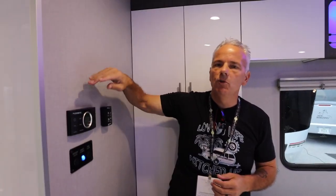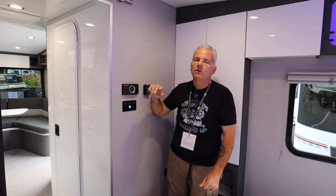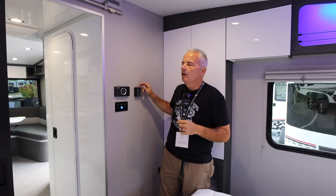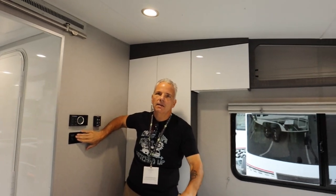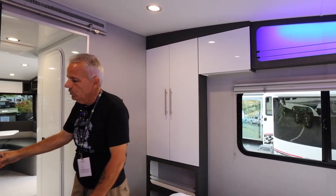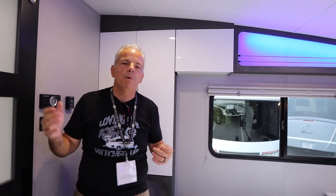Moving into the bedroom — on the wall are the Dometic controls for air conditioning and heat with multiple zones and settings, so you can push more air back here while sleeping. There's also a MaxxAir fan right over the bed with a rain sensor that will shut off as needed. There are bedroom lights and accent lights — a cool blue light that travels throughout the trailer. On the other side there's a sliding farmhouse door on a magnet that cuts down a massive amount of noise for privacy.